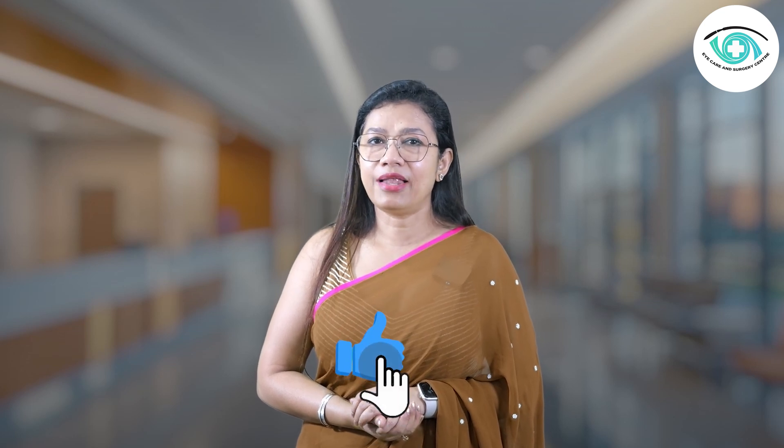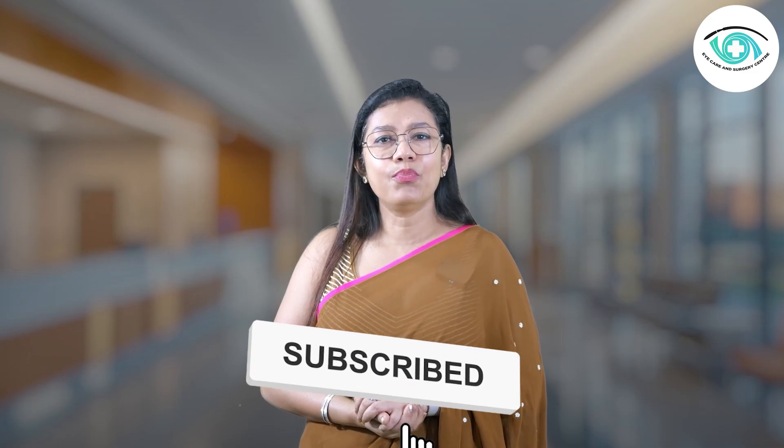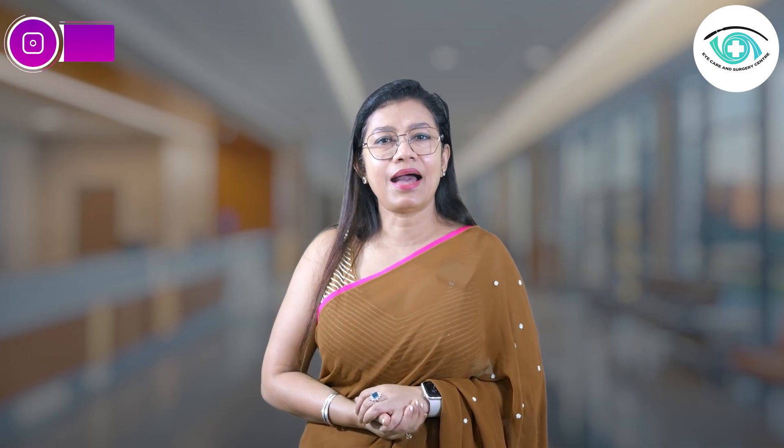If you find this video helpful, don't forget to like, share, and subscribe for more clear and simple eye health videos.